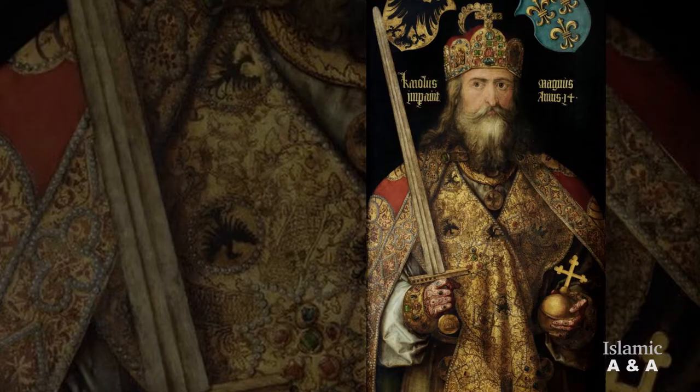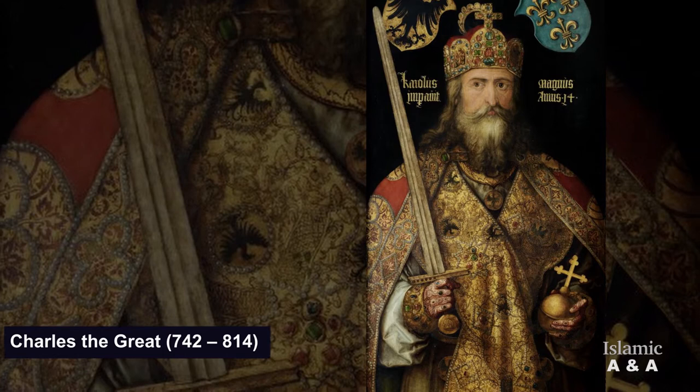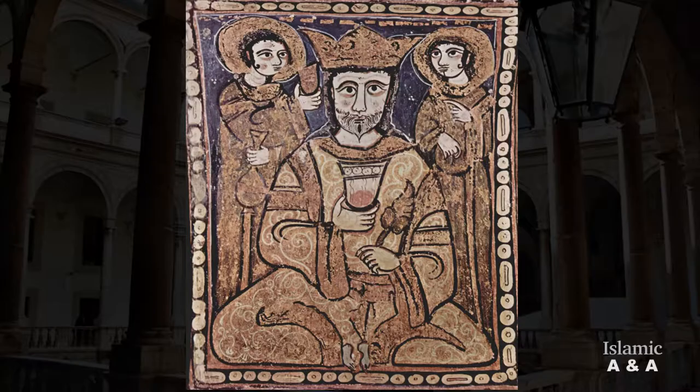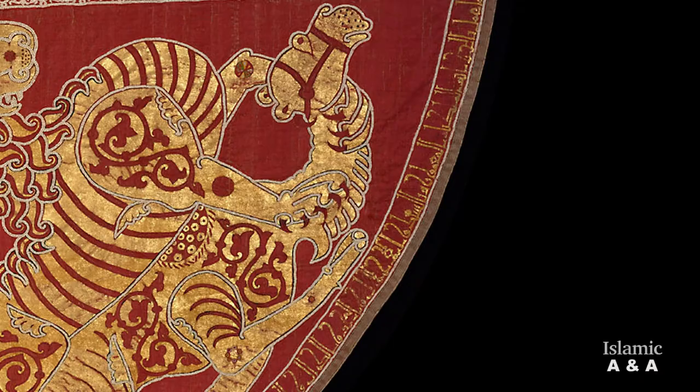For a long time, the mantle was mistakenly taken for Charlemagne's coronation mantle. However, we now know from the Arabic inscription on the hemline of the mantle that it was created in the 12th century, probably by Arab artists and artisans in the royal workshop of Roger II in Palermo.